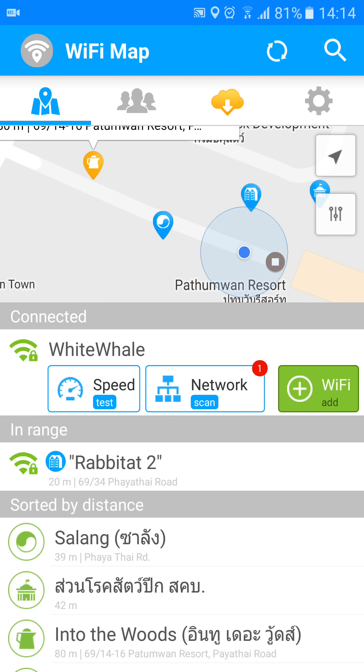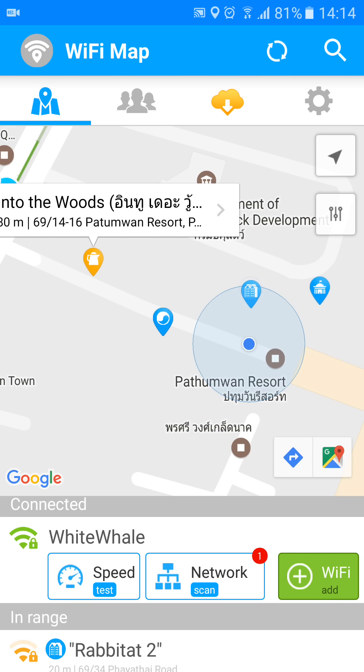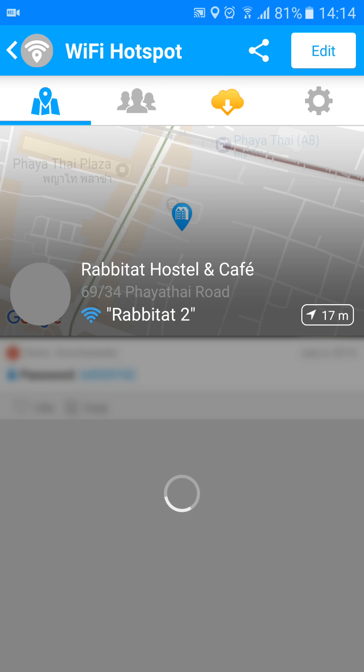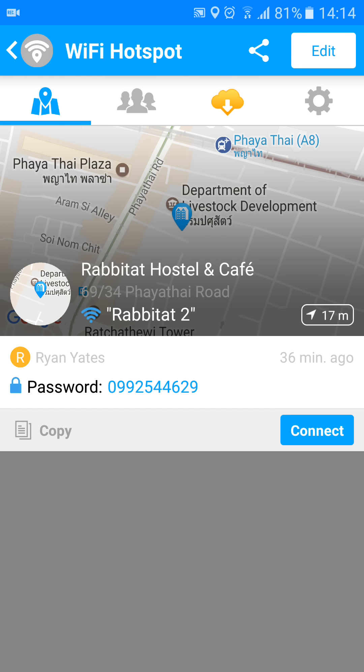I'm actually connected to one called White Whale at the moment, but you can see that Rabbitat 2 is available to connect to. The quickest way to do this — you can either click the icon here and go from there, or you can click the one that it shows sorted as in range. So let's click it. We can see the password there.